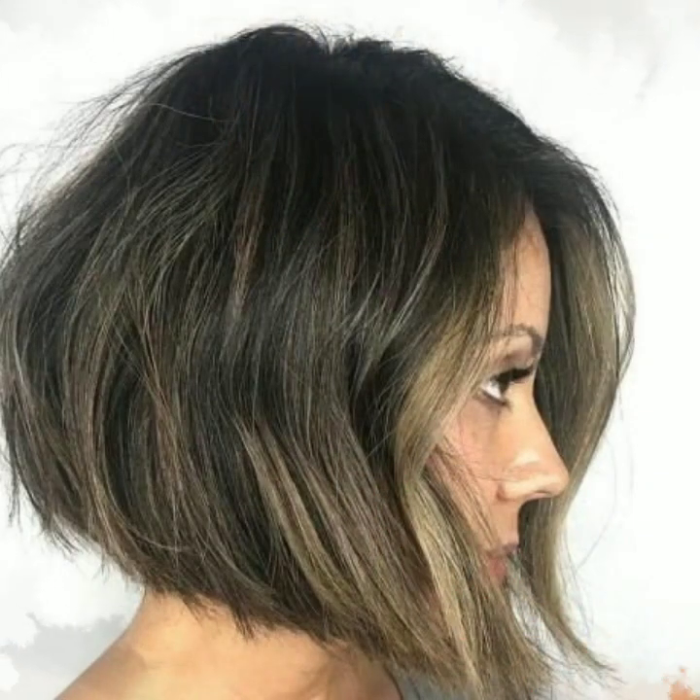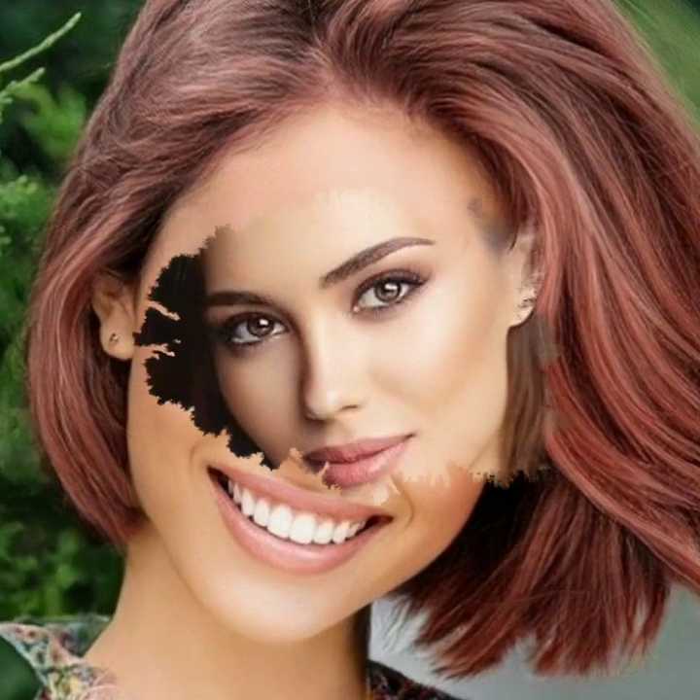Hello viewers, how are you all? I hope you people are pretty fine and doing very well. Today you will see in this video stylish and attractive bob haircuts, short bob haircuts, different dyed hair colors, and hairstyle ideas.